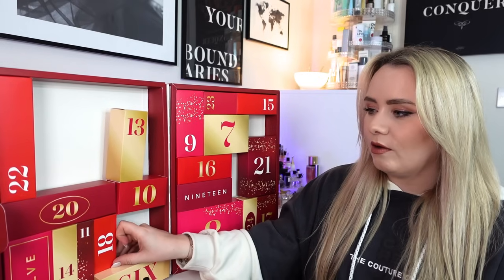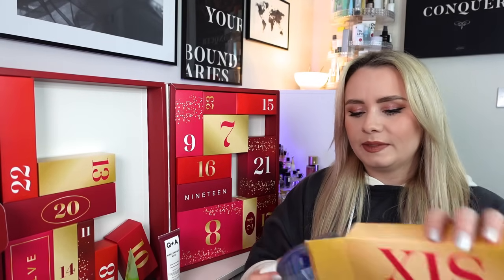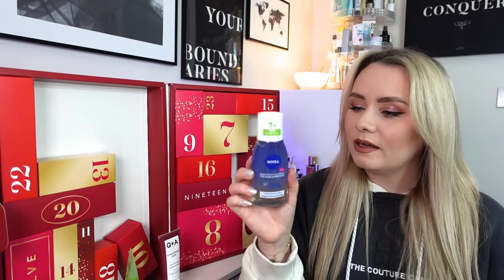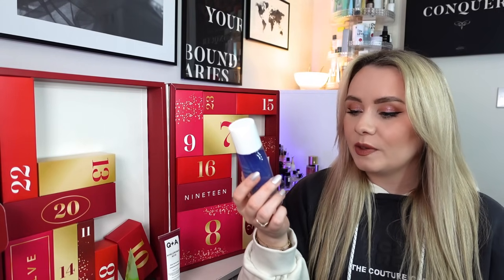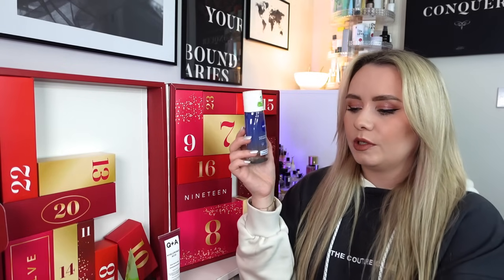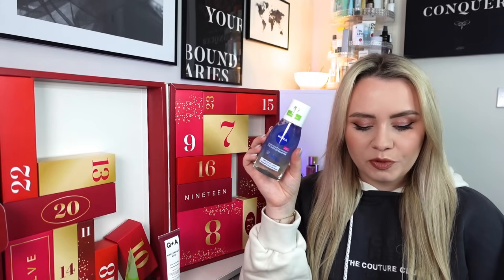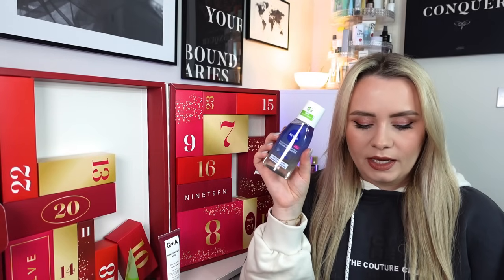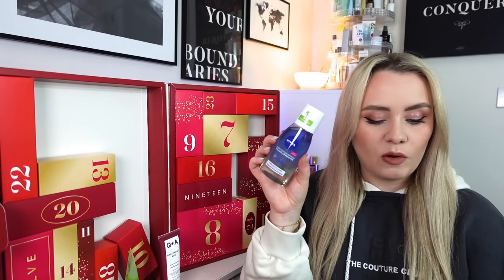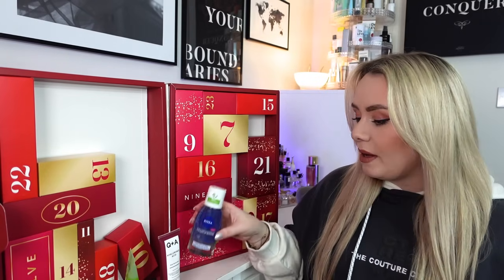Day number six sounds very liquidy. We have the Nivea Double Effect Waterproof Eye Makeup Remover - 125ml. It's one of the bi-phase formulas, which I really like. It also cares for eyelashes with a waterproof formula containing biotin - a really nice ingredient found in a lot of hair growth products, so it'll help to condition your lashes. This size is £3.89 and it removes even extreme waterproof mascara and makeup without rubbing, enriched with biotin, B7 vitamin and cornflower extract. I personally just use micellar water, but a specific eye makeup remover is still useful.